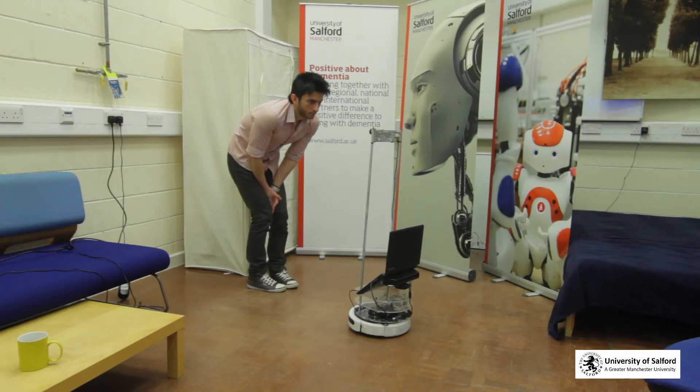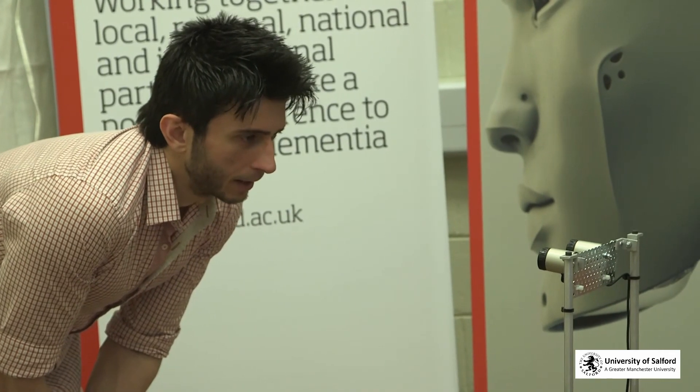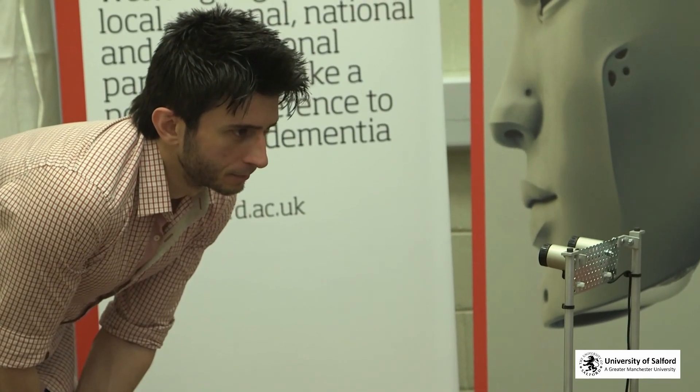Which body part is involved? My head. Do you have a headache? Yes. It could be my brain. No.